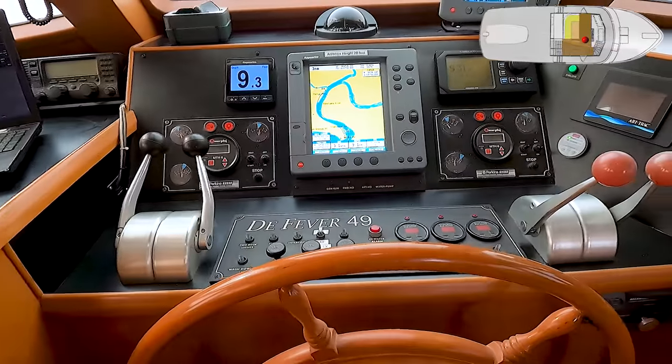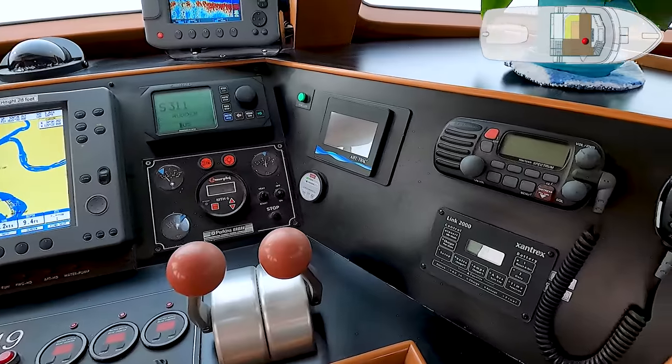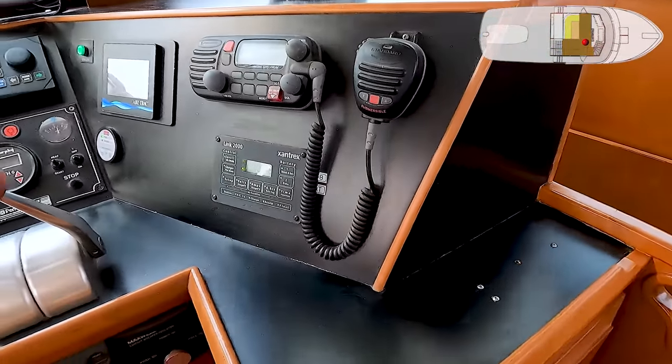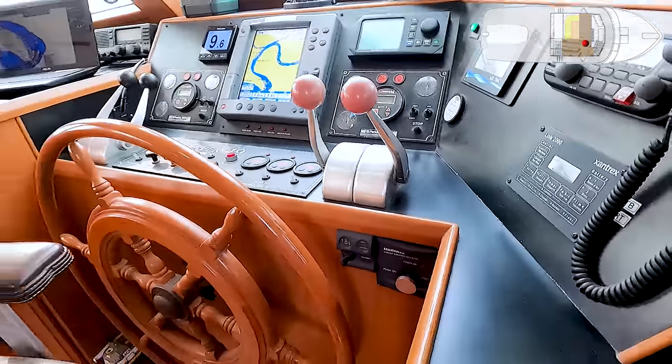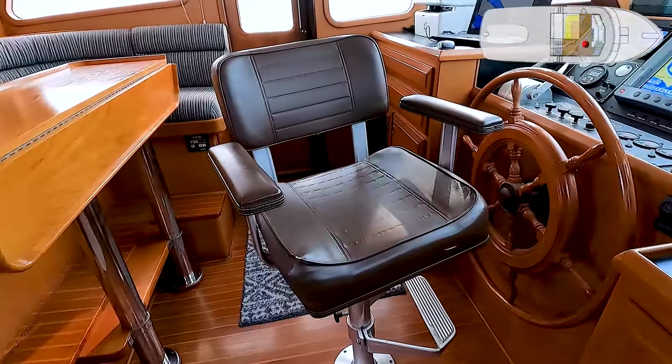There's a chart plotter, AVT track stabilizers, another VHF radio, Link 2000, windlass controls, good teak helm, and a comfortable chair for sitting in.